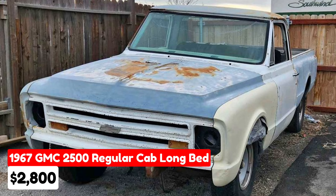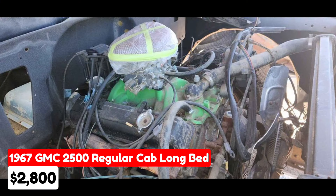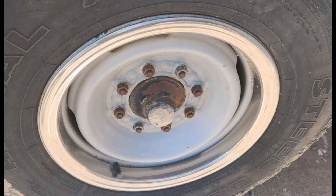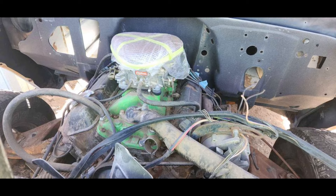1967 GMC 2500 regular cab long bed, $2,500, listed in Reno, Nevada. This project truck features an automatic transmission with a white exterior and black interior. It is powered by a 327 V8 engine with a four-speed transmission that includes a granny gear. The truck was running when parked and comes with a clean title. This classic GMC C20 is a great restoration project for vintage truck enthusiasts.